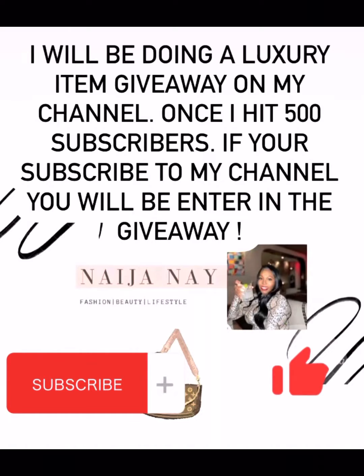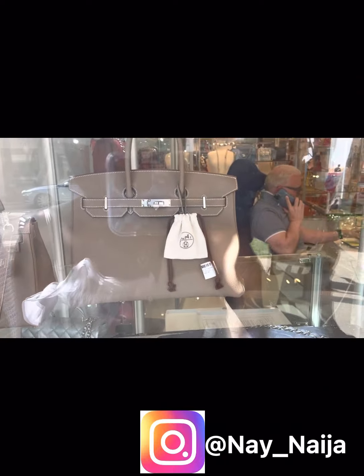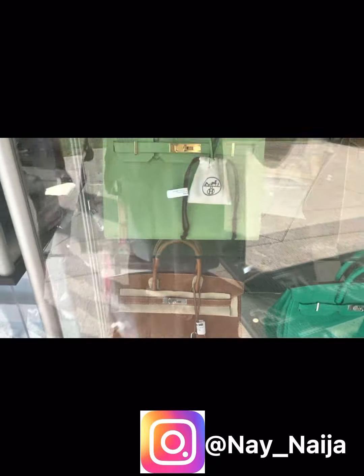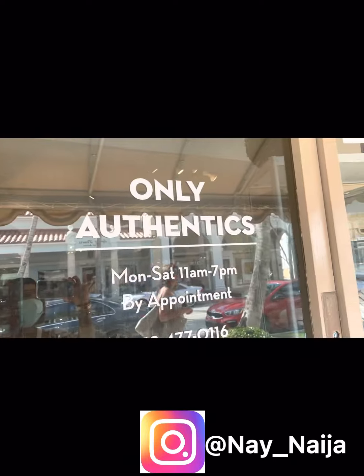Hello and welcome back to Najanae. On this channel we'll be discussing Birkins, Kellys, and galore. Look at all these Birkins, you guys. I believe this is a 2 and a 35 — oh, this is on my wish list. I am in Hermes heaven. And this store is called Only Authentics.